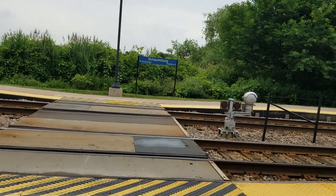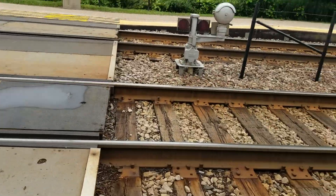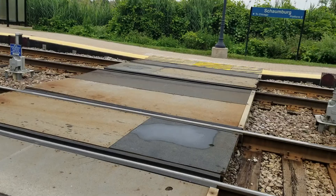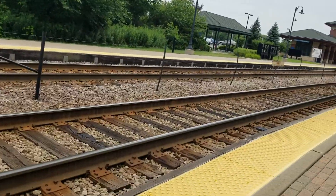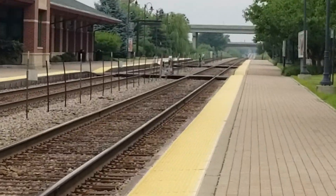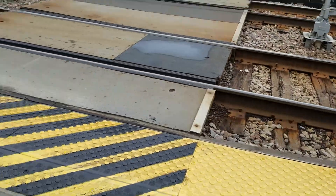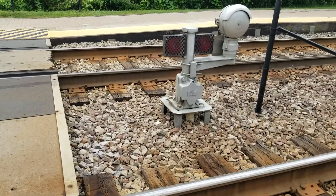I'm out here at the Schaumburg Metro station today, and I'm going to do a crossing tour. There's a lot of crossings here — not one, not two, but three crossings, which are pretty much identical. I'm going to record them all. Here's the first signal at the first crossing.